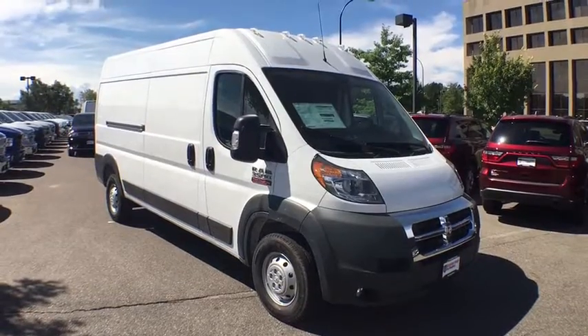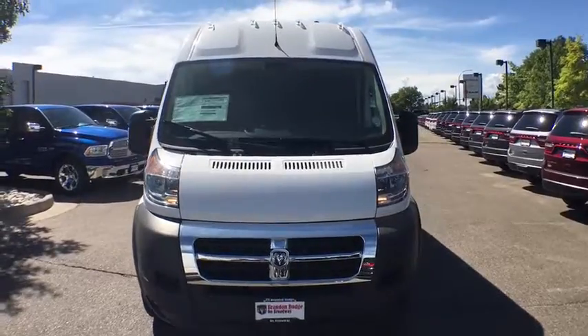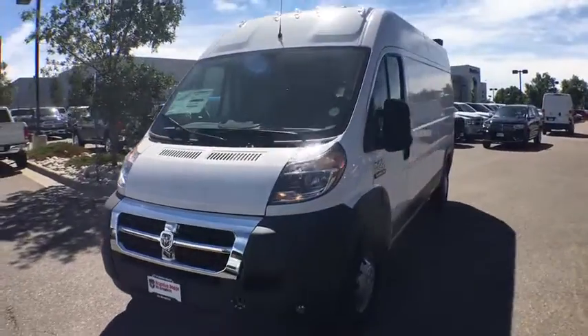2018 Ram Promaster. Ram Promaster provides superior on-the-job performance while helping your business carry more to more places.